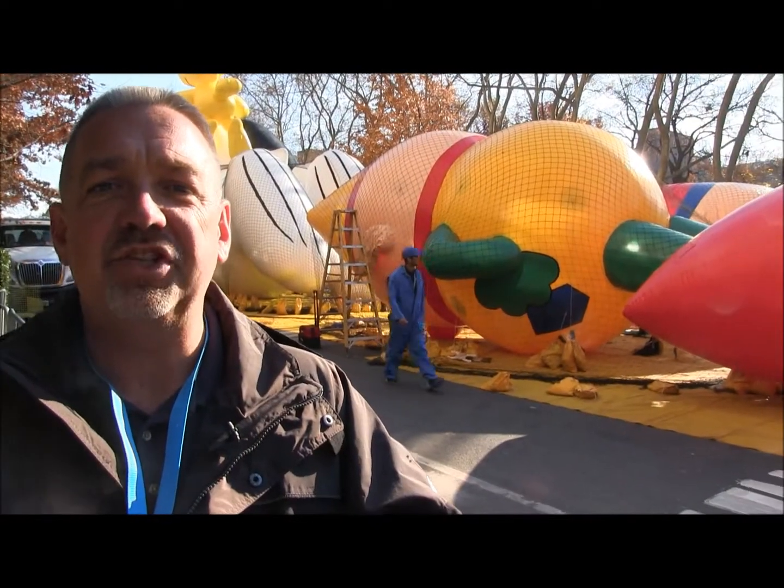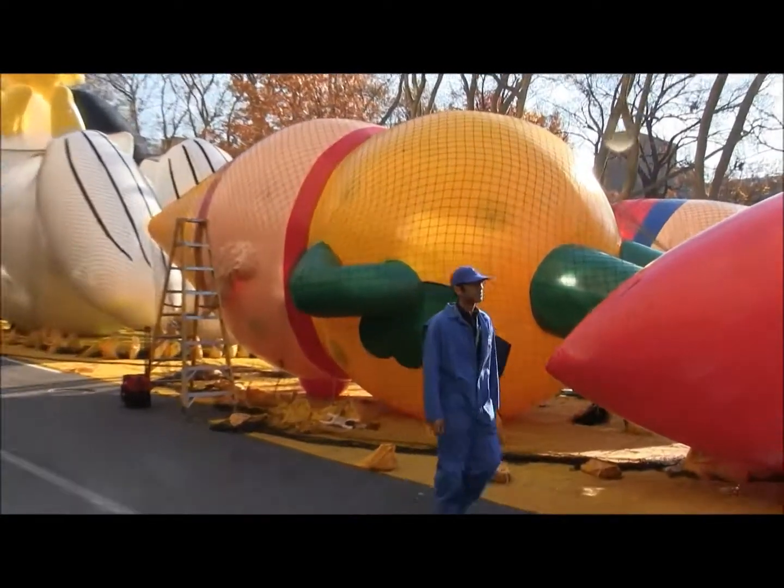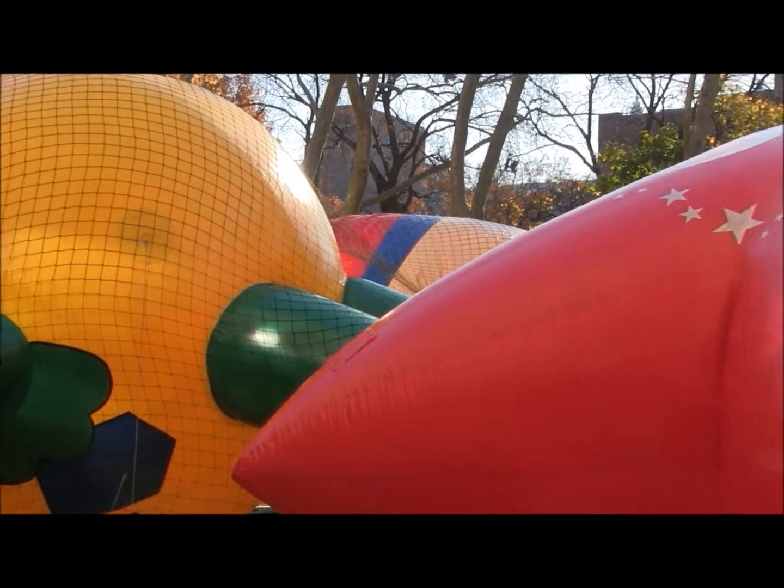Each balloon has different chambers — they'll actually fill one segment of the balloon at a time until the total balloon is complete.